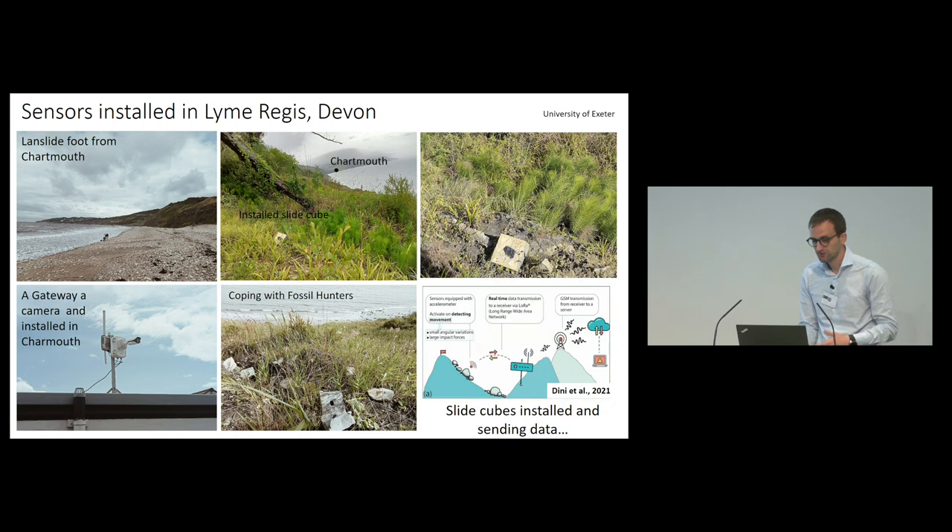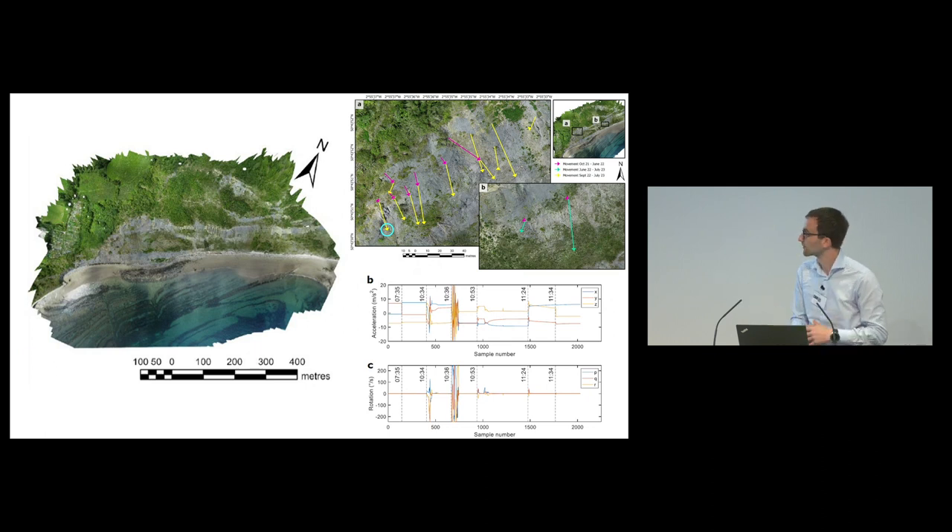This is an example of sensors installed in Lyme Regis. We had multiple concrete cubes, and we installed the sensor in a borehole that was then closed with resin. When movement was detected, the sensor sent data to a gateway installed in Charmouth, and from there data was sent to a cloud for download. The sensors were able to detect movements, even large movements of 10 meters, and thanks to the different sensors we could understand whether the cube remained embedded in the landslide during movement.